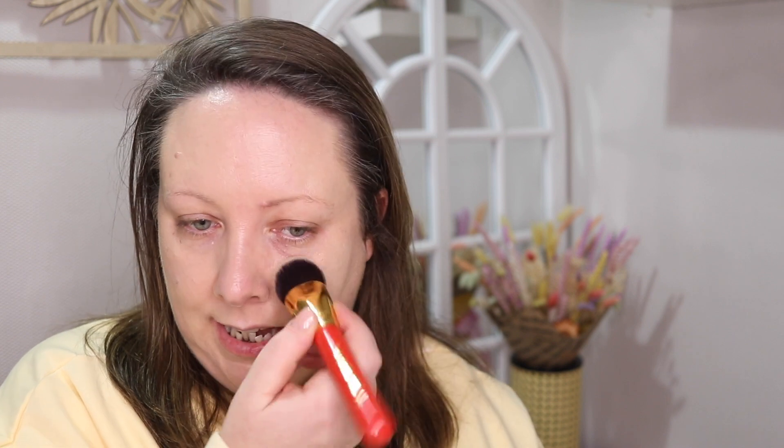Applying more to my cheeks and the nose — it's layering really nicely. This brush, in case anyone's wondering, is a Blank Canvas brush, part of their Christmas quad — the F06, it's slightly angled. This is very nice. Now I know you might think I look pale, but it matches my neck. I'm very pale.